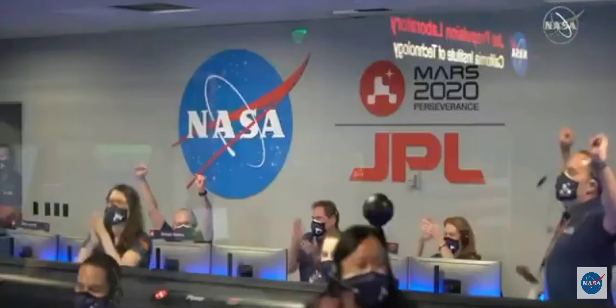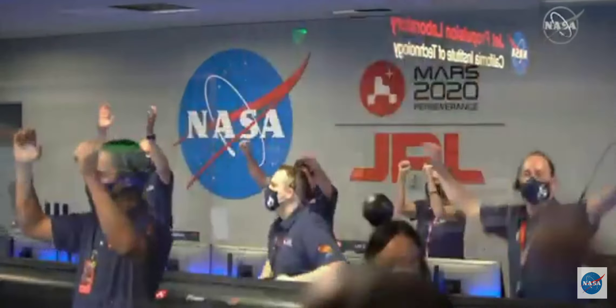We are getting signals from MRO. Tango Delta. Touchdown confirmed. Perseverance is safely on the surface of Mars, ready to begin seeking the signs of past life.